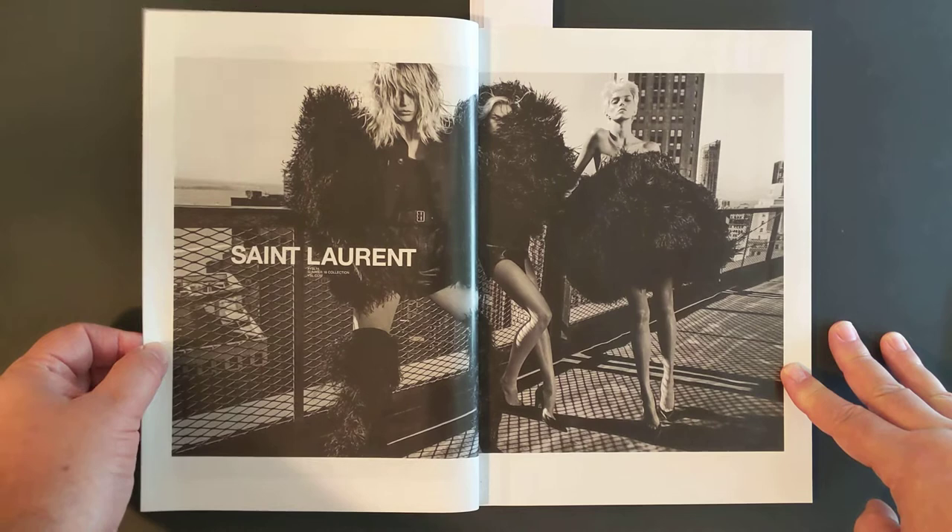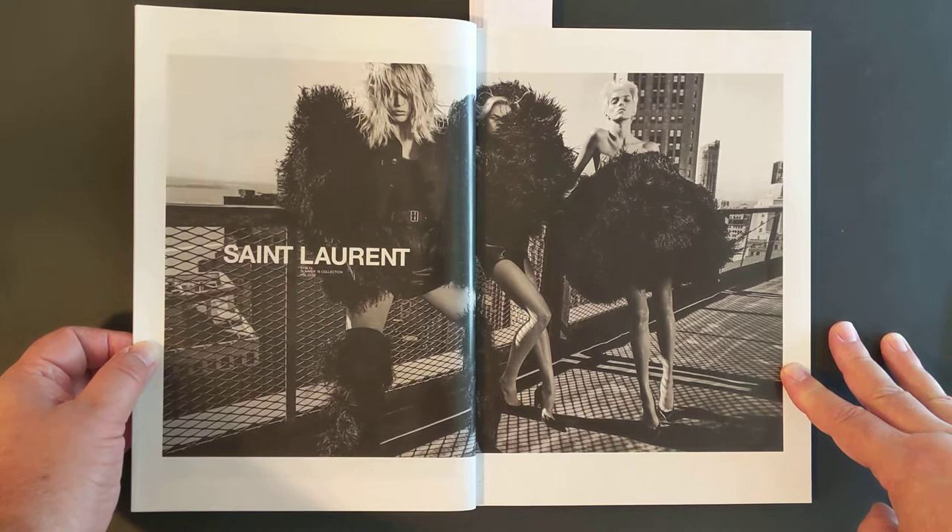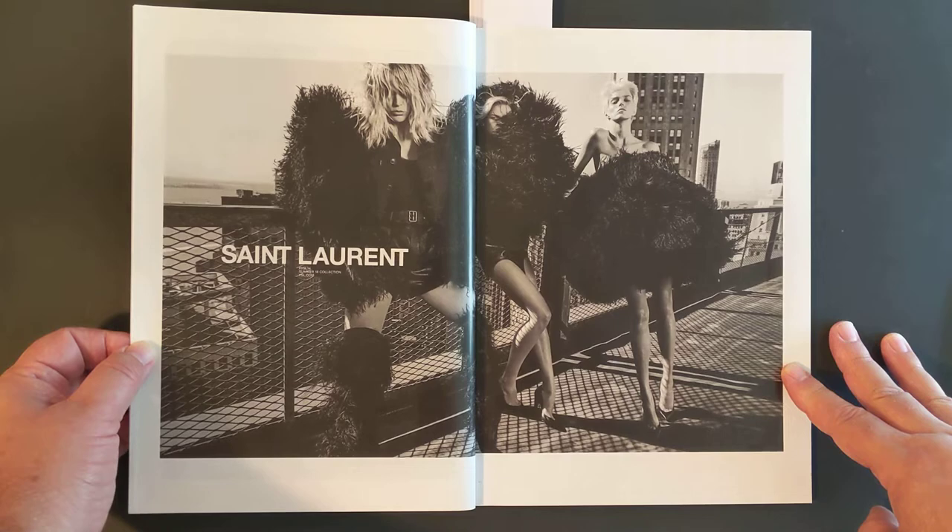Saint Laurent — we're back with another rooftop. As I've said in previous episodes, Saint Laurent is known for this rooftop photography. If there's a niche for Saint Laurent, it's this. And it works — look at that. It's a wonderful image.